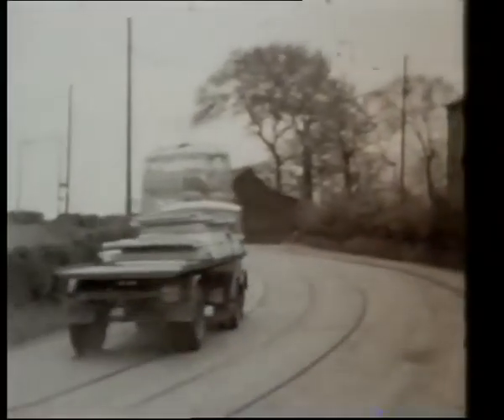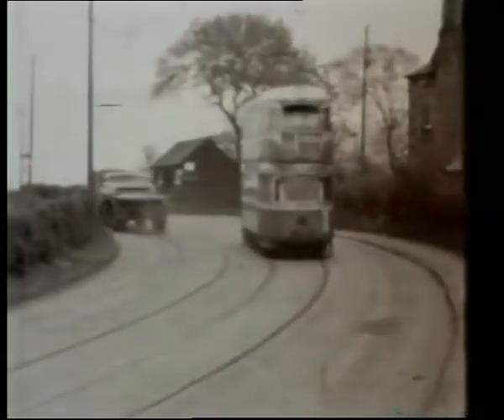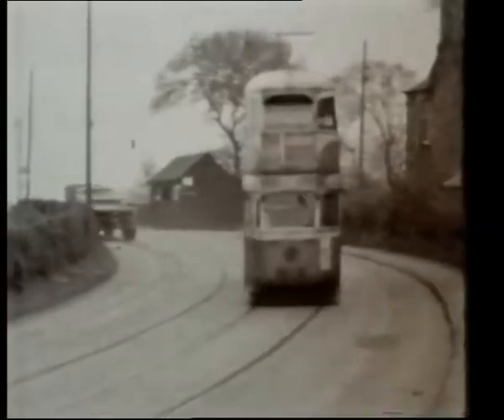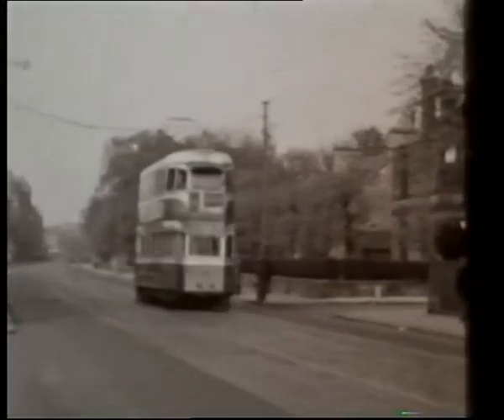The 28 had been financially transformed in 1949, with the introduction of coronations, which had encouraged increased ridership. Cars 1266 to 1283 were on the service for eight years.